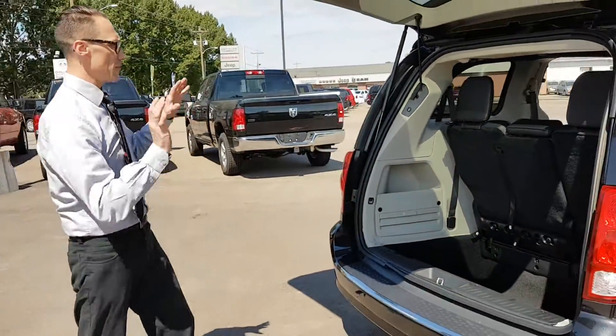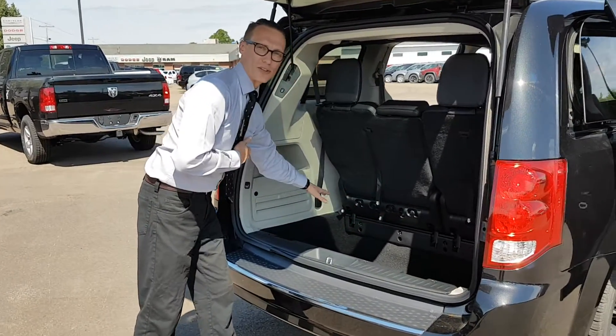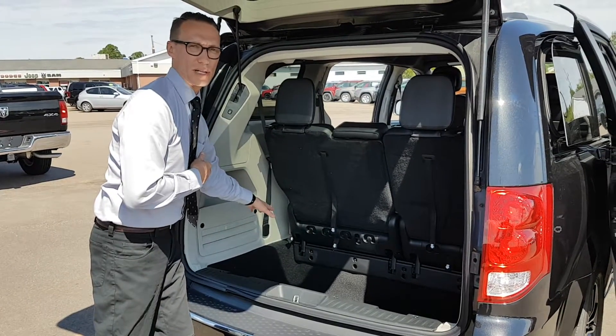It's a seven-passenger van. When you have everybody in there, you still have plenty of room in this deep area here for all your stuff. You shouldn't run out of room in a Caravan — that's the beauty about it.